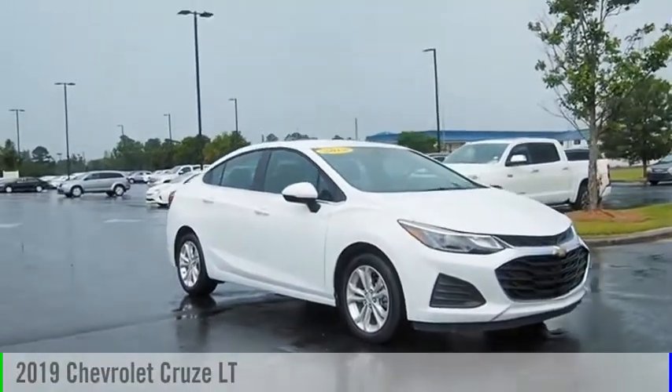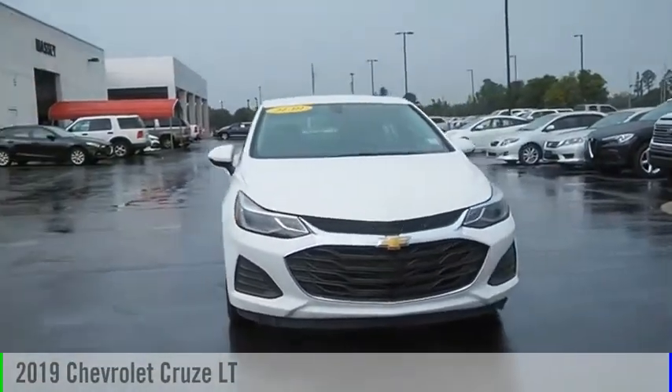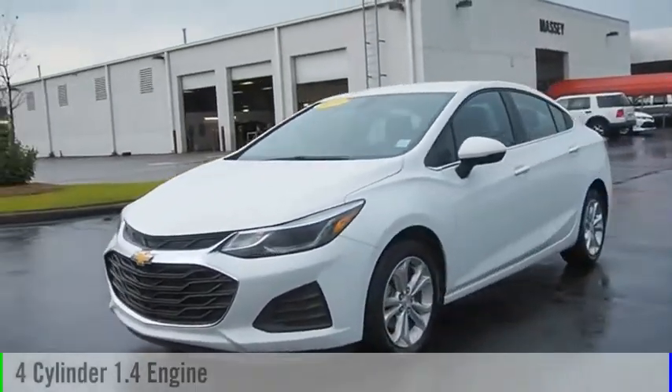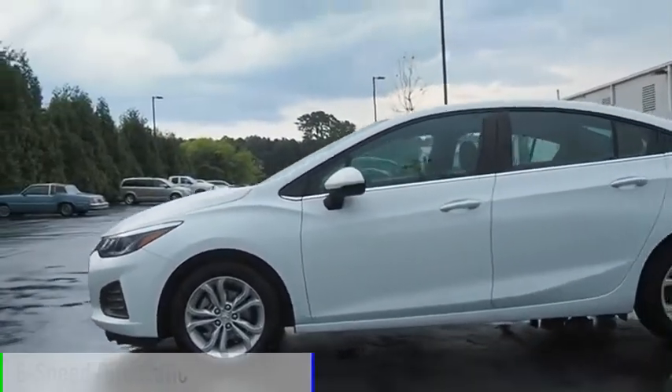Make a great choice today with the 2019 Cruze. This vehicle is powered by a front-wheel drive, 4-cylinder, 1.4-liter engine and comes with a 6-speed automatic transmission.